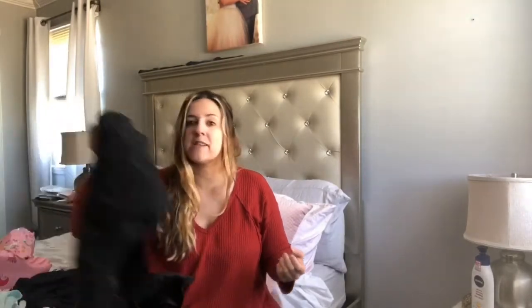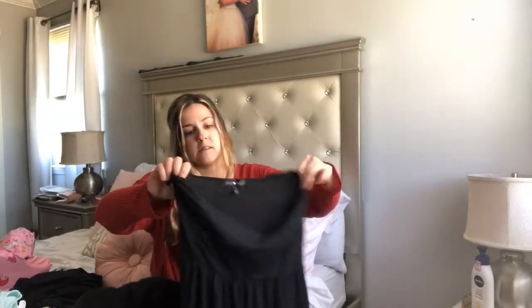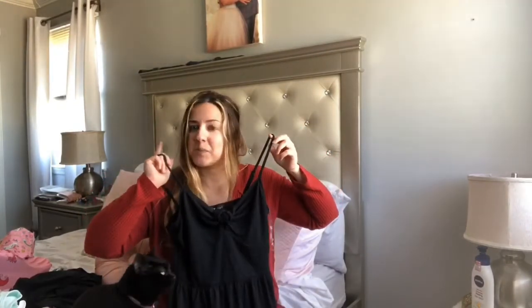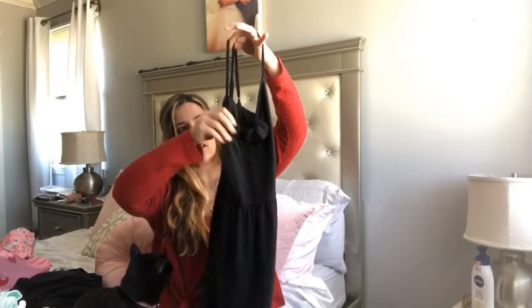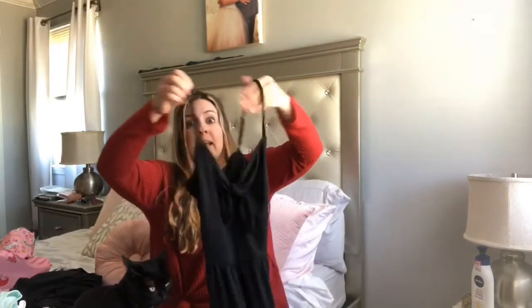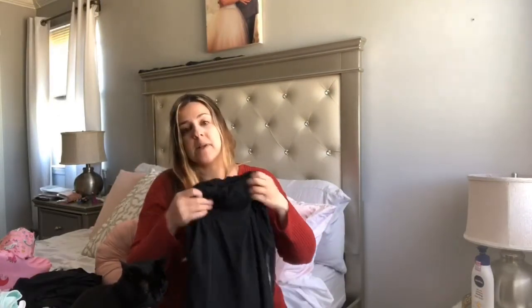Now it's my turn! I got this dress from TJ Maxx. It has a cute little knot up at the top and it's $9.99. It's simple and black — good for when summer starts here, and also great for vacation nighttime, going out to eat, stuff like that.